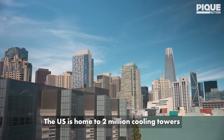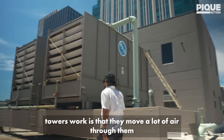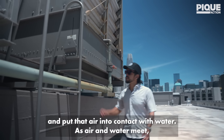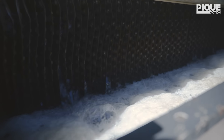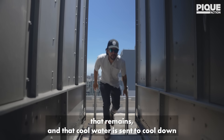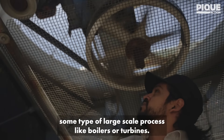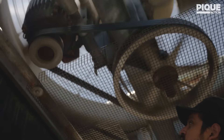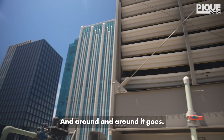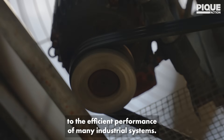The U.S. is home to two million cooling towers. A key characteristic of how cooling towers work is that they move a lot of air through them and put that air into contact with water. As air and water meet, some of the water evaporates, cooling the water that remains. That cool water is sent to cool down some type of large-scale process, like boilers or turbines. After cooling that process down, the water goes back to the cooling tower and round and round it goes. Cooling towers are incredibly vital to efficient performance of many industrial systems.